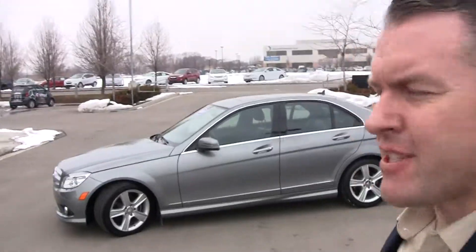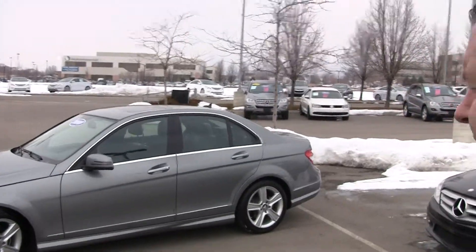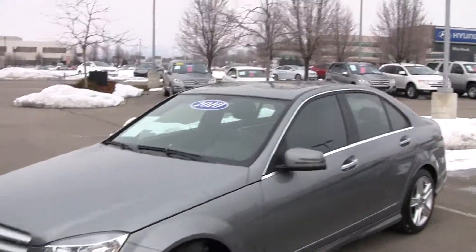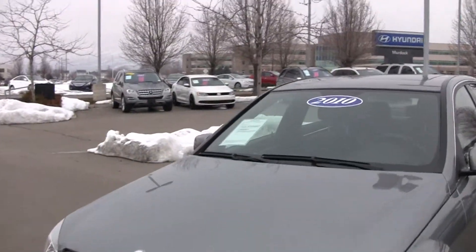Hi, Steve Ward here with Mercedes-Benz of Linden. Behind me is a 2010 C-Class in a beautiful Palladium Silver.